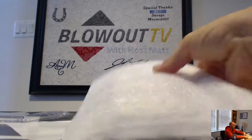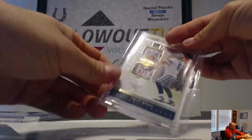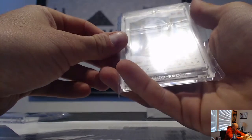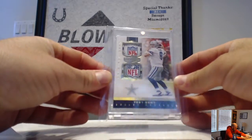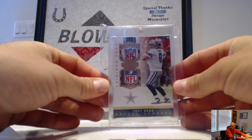Okay, next — we have a Tony Romo one-of-one, and this is from Plates and Patches 2017, dual NFL shield. I've never pulled anything like that from Plates and Patches.